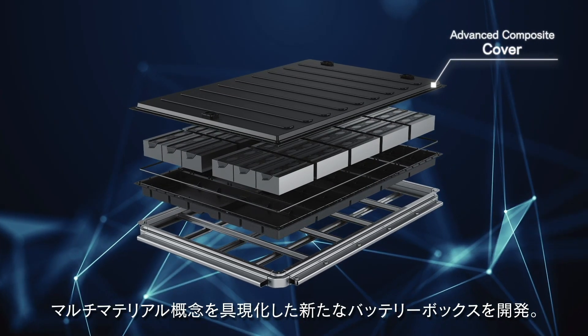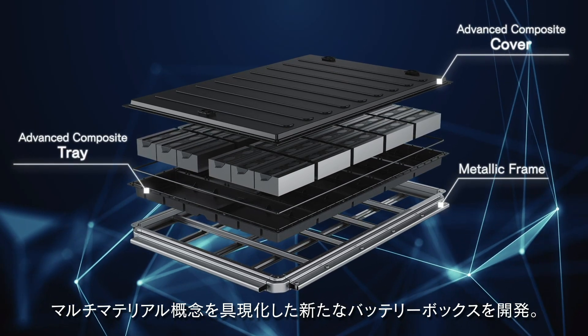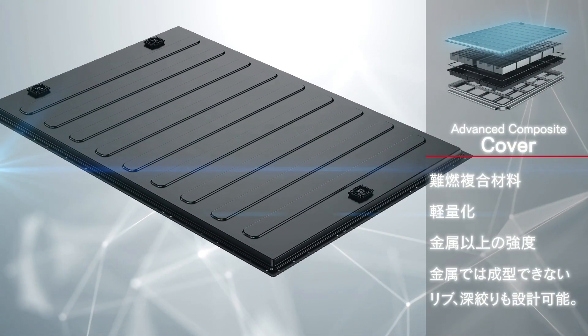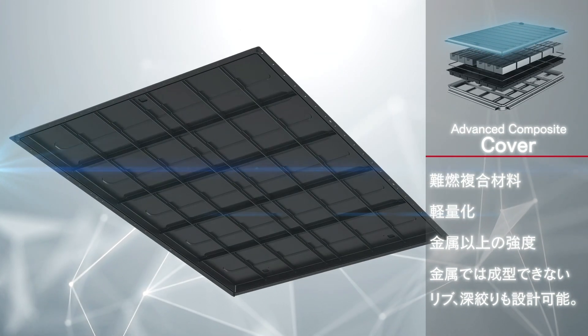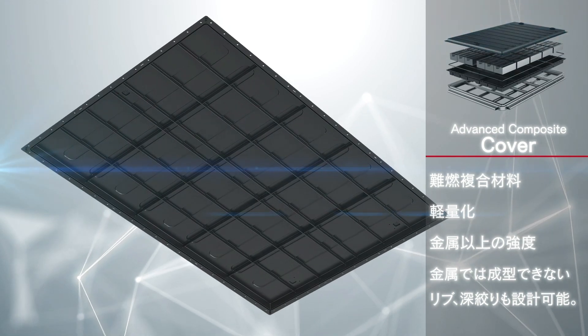Teijin has developed an innovative battery enclosure that embodies the concept of a multi-material design approach. The cover is made of advanced flame retardant composite material developed in-house. Weight reduction has been achieved while maintaining a strength greater than that of most metals.